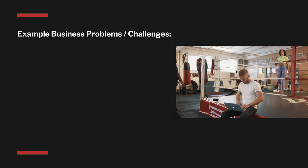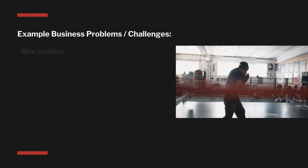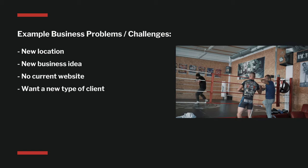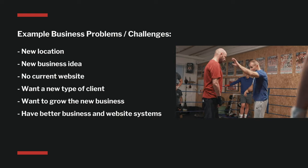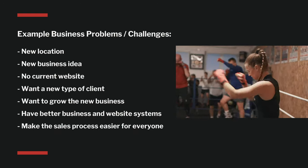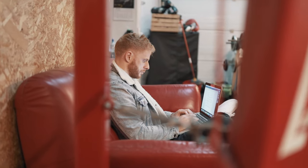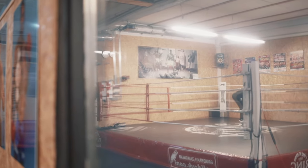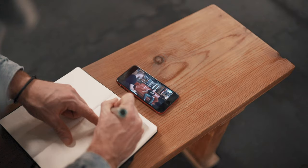Using the example here, I identified seven very clear problems that this person had: they changed location, they have a new business idea, they have no current website, they want a new certain type of client, they want to grow the new business idea, and with that they want better systems and want to make it easier to get sales. So now when I start the website, I have a very clear set of goals in mind and a very clear way to judge if the website is a success. My end results are based on the real problems I identified, coming directly from talking to the client and listening to what they have to say.